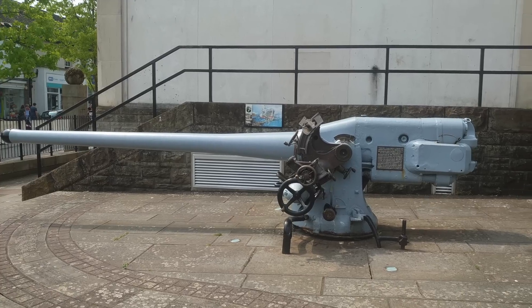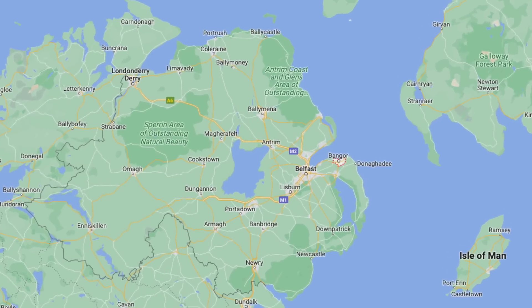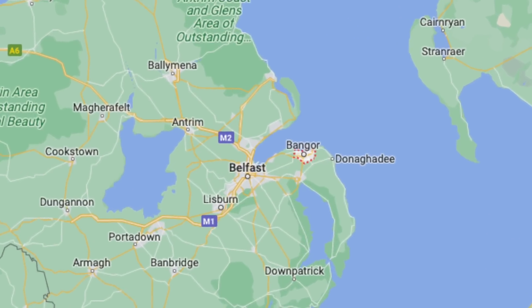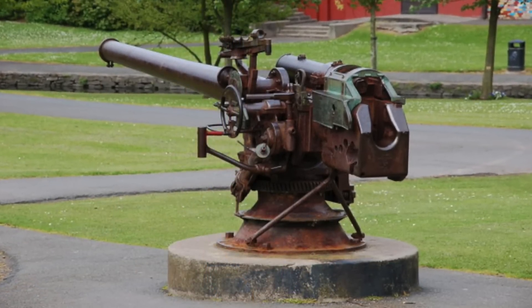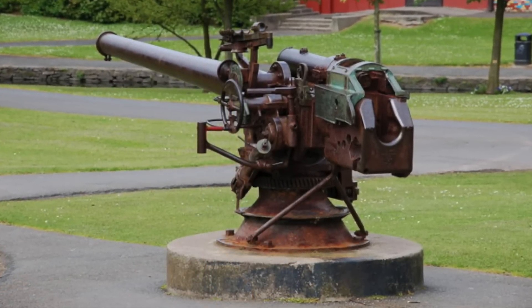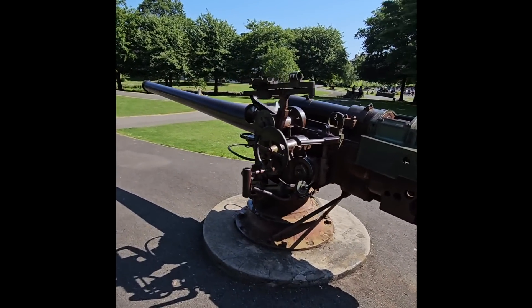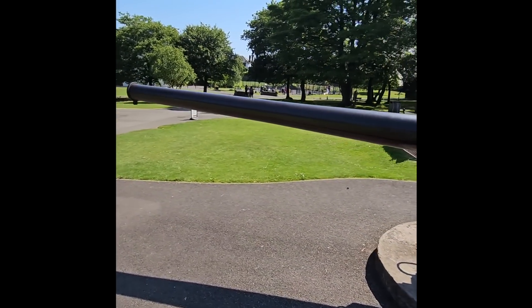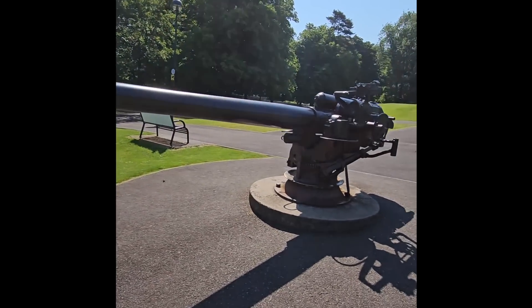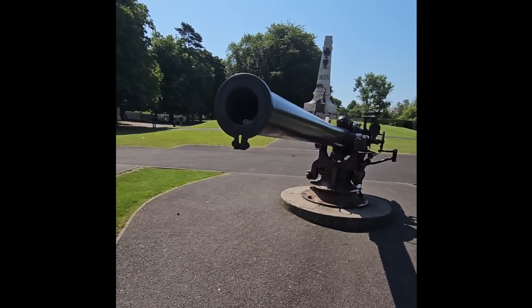Another U-boat deck gun is also preserved as a trophy, this time at Ward Park, Bangor in Northern Ireland. It originally belonged to German submarine UB-19. The U-boat sank several ships around the Irish coast, and after being broken up post-war, the Admiralty donated the gun to Bangor in honour of local man Commander the Honourable Edward Bingham, who was awarded the Victoria Cross for his part in the famous 1916 Battle of Jutland.